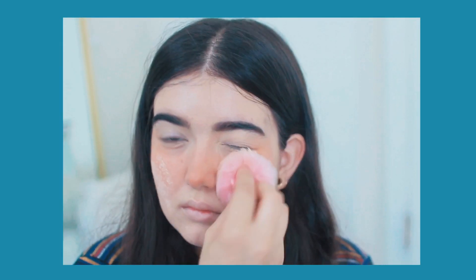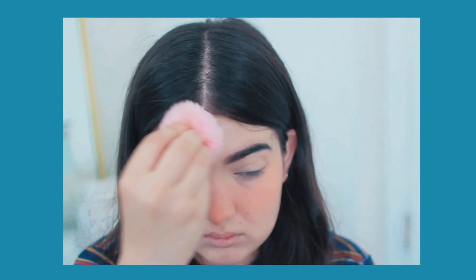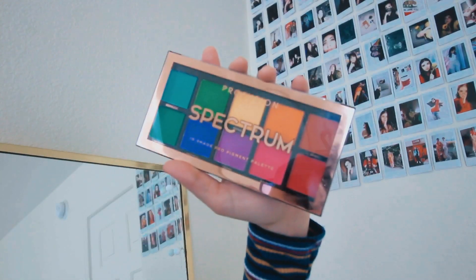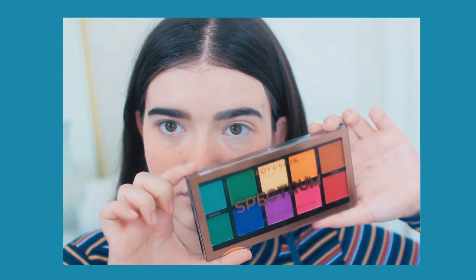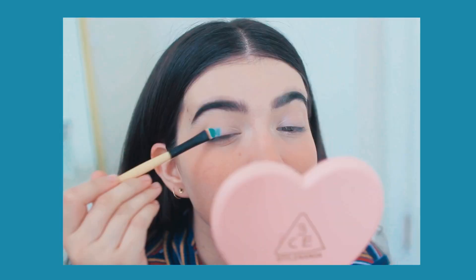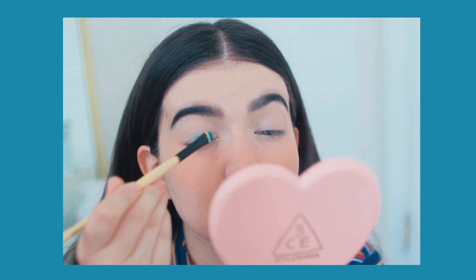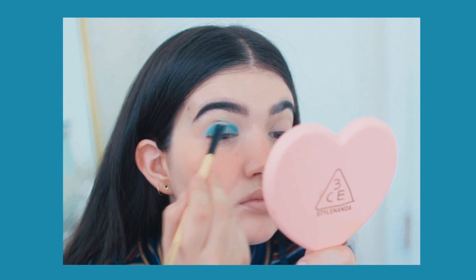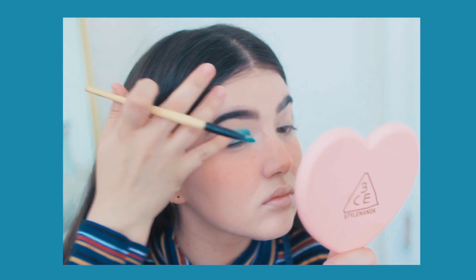For the eyes, one of the colors most representative of Cancers is white, but that wouldn't have made a fun eyeshadow look, so I went for blue — which is often associated as a melancholy color. I decided to use this pastel blue from the Profusion Spectrum palette. I absolutely love this palette, and I just took a very flat shader brush and applied that all over my lids.